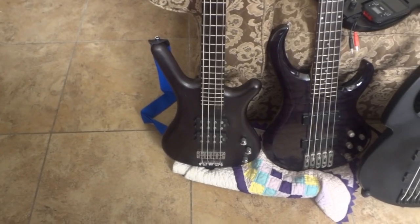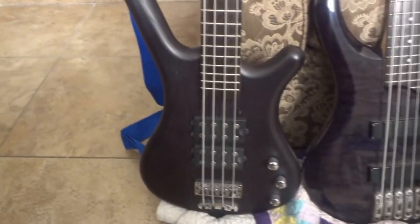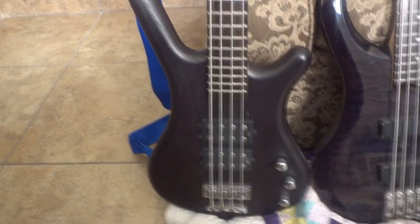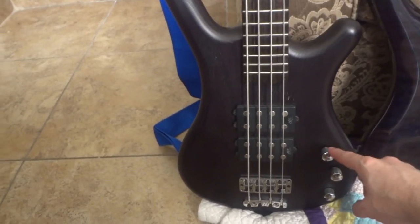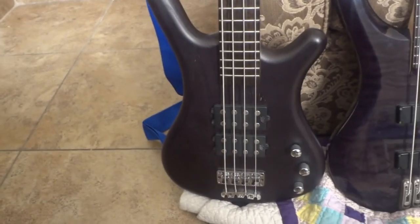This is a Warwick Corvette Double Buck Rock Bass. It plays great — I love the bridge and nut system on Warwicks. Mine has a short in the volume pot that cuts out badly, and I should get that fixed at some point.